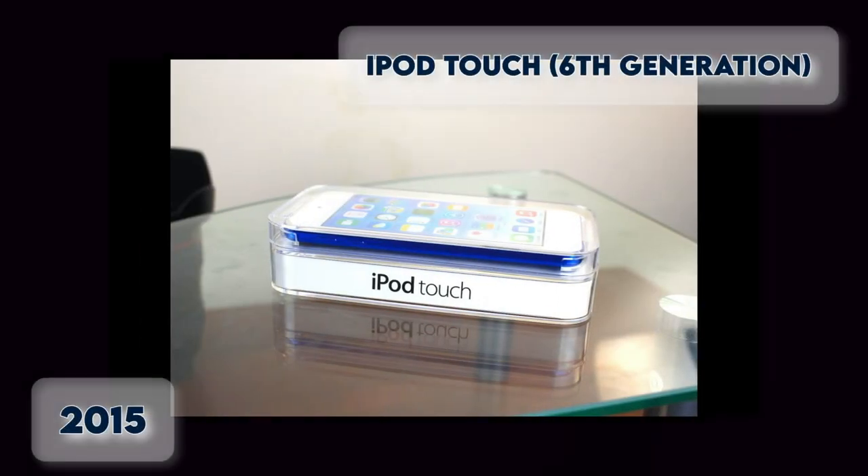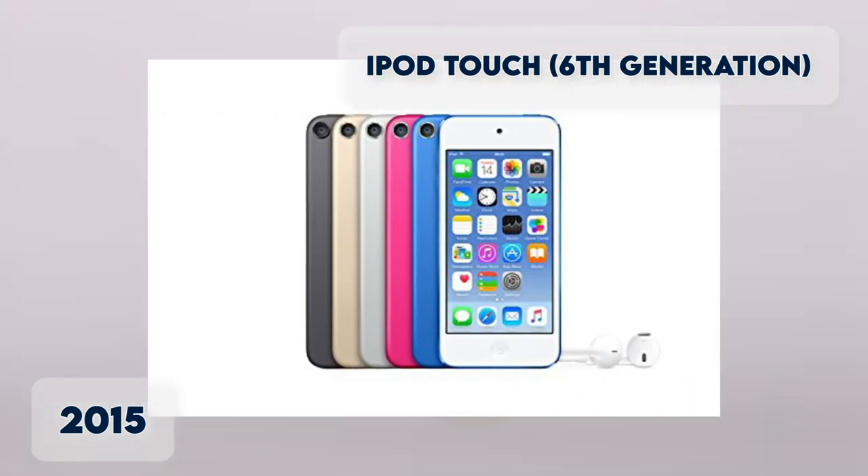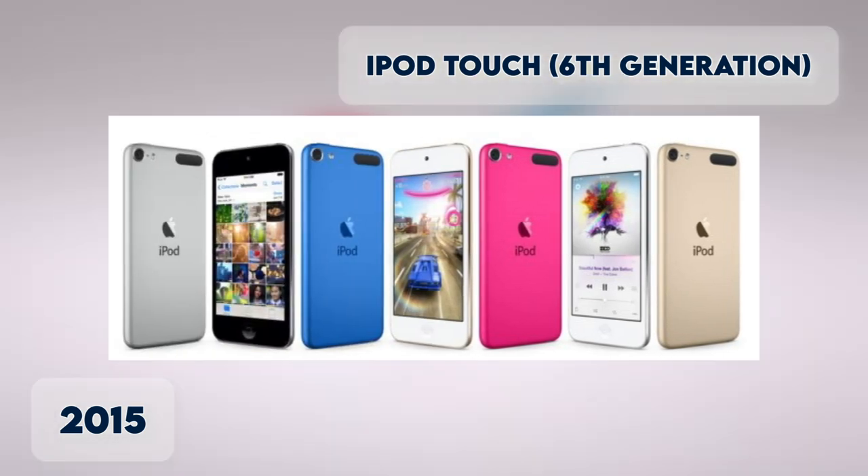iPod Touch 6th Generation 2015. The 6th Generation Touch came with up to 128GB in five new colors, starting in the summer of 2015.